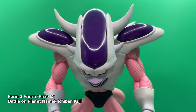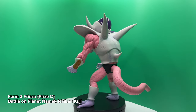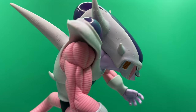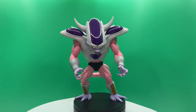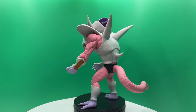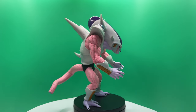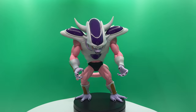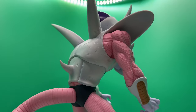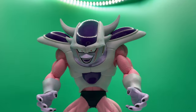Next up, we have Form 3 Frieza from the same set. You can definitely see the difference in texture between the two figures' purple bulbs, and they're from the same set — I would understand if they were different releases, but being in the same set I feel they should be consistent. Besides that, I pretty much have the same thoughts as I did for Form 2: I really like it a lot, it's really big and has a lot of texture, but it's lacking some shading. I'll admit I didn't really want this as much as Form 2 Frieza, but since I was buying a couple of Friezas I figured I might as well go all in.